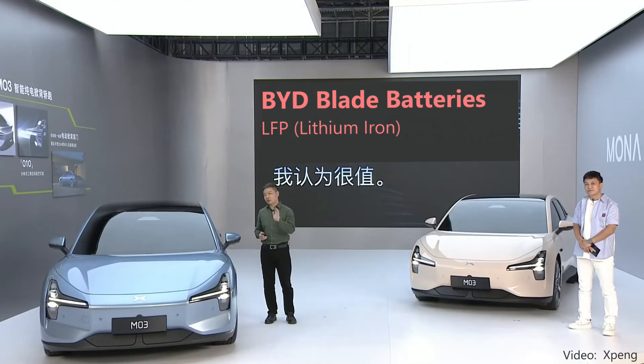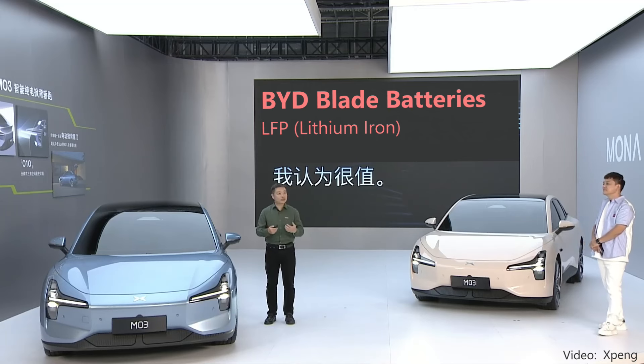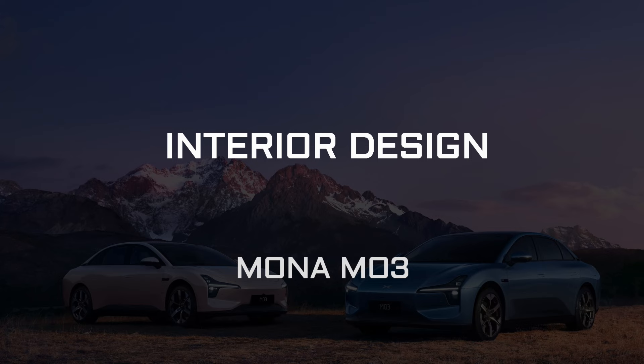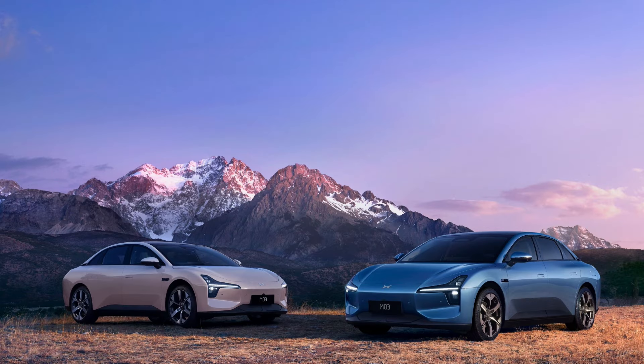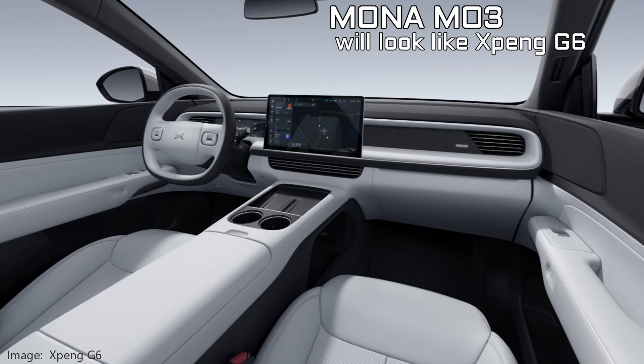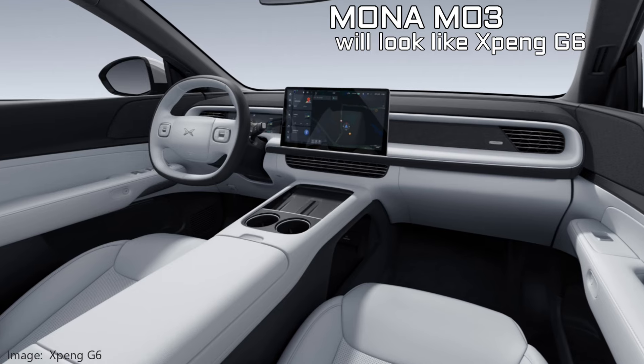Batteries for the Mona M03 are being supplied by BYD. CALB is Xpeng's largest battery supplier, but not for this one. Energy gets delivered to a single motor, but there are two options — neither of which are as powerful as the single motor versions of the Model 3 or Su7. Interior details and official images were not revealed at this early event; based on spy photos and descriptions from reporters who were not allowed to take pictures, expect a two-spoke steering wheel and one large central landscape display in the middle, not unlike other Xpeng vehicles.